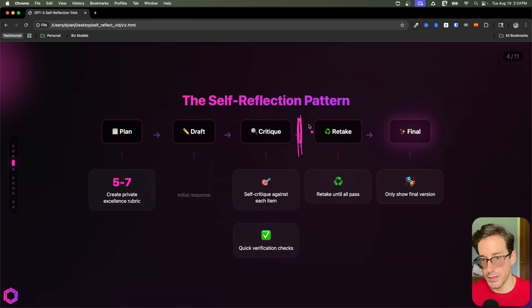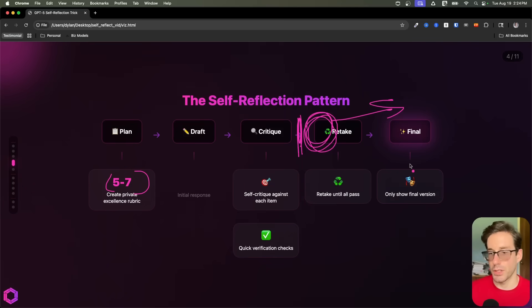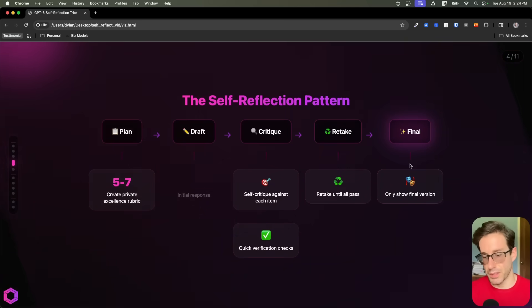It has to pass 90% on all categories before moving to the next section. So once we've critiqued ourselves, we're going to redo this over and over between five and seven times. And then finally, we get the output — an improved quality response based off the task you've given it. That's the overall flow and how it functions.